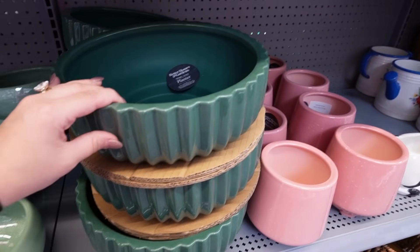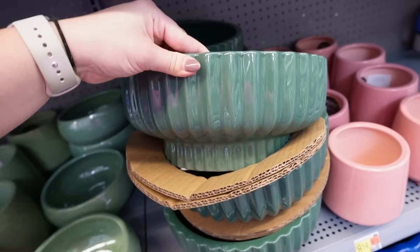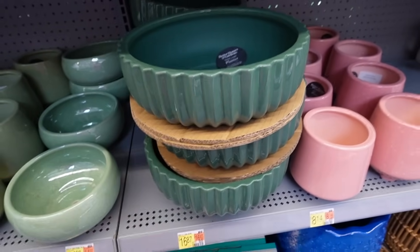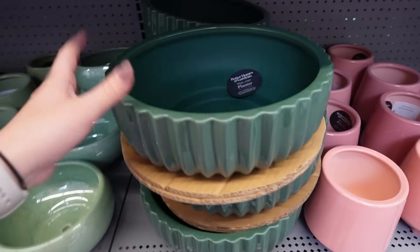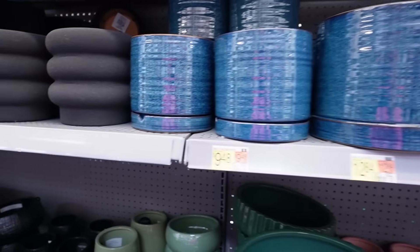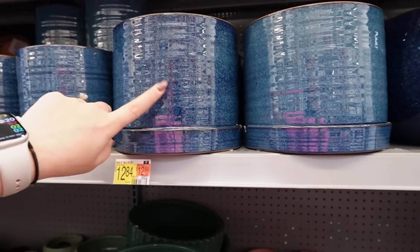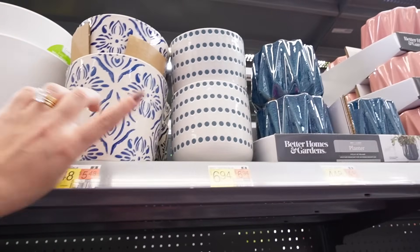This is the 12-inch Fisher planter for $16.87 in a beautiful jade green color — darker sage, almost jade. I love the fluted look all the way around — matte on the inside. Such an easy way to add a pop of color. Here's a blue planter with a saucer and terracotta color on the inside — $9.48 for the small and $12.84 for the large. They also have blue-designed planters: the blue medallion and the blue dotted for $6.94 and $5.48.